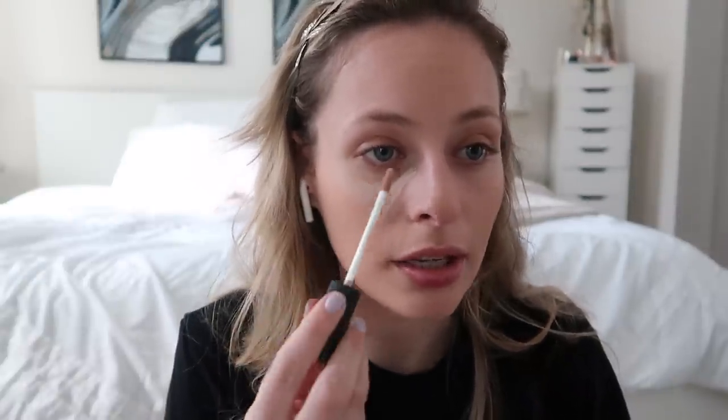Next I put on some concealer — I use the NARS concealer. I never say the colors because everyone's a different shade, so just match your own. If you're similar to my skin tone, my foundation is in the color 3.5. The NARS concealer is very creamy with great coverage. I've been using it for quite a while and I'm in the color Light Vanilla. I apply it right under my eyes where my under-eyes are white and my cheeks are a little more red.